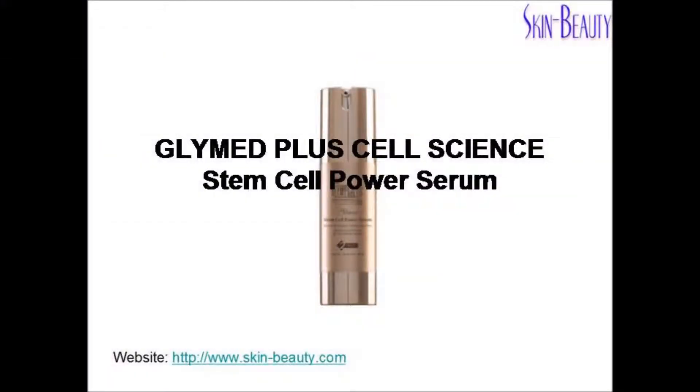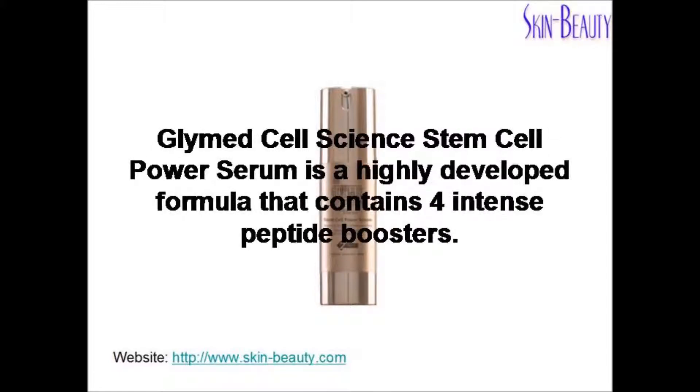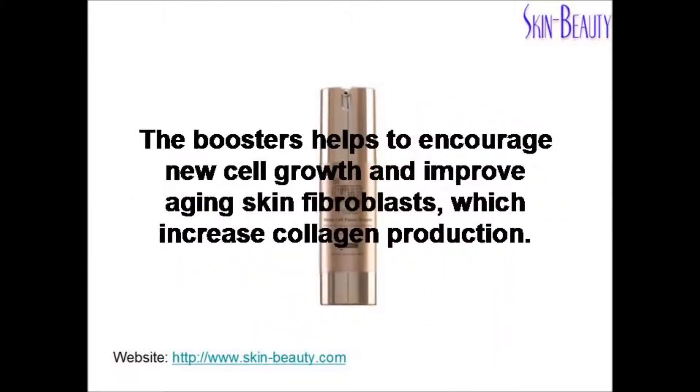Glymed Plus Cell Science Stem Cell Power Serum is a highly developed formula that contains four intense peptide boosters. The boosters help to encourage new cell growth and improve aging skin fibroblasts, which increase collagen production.